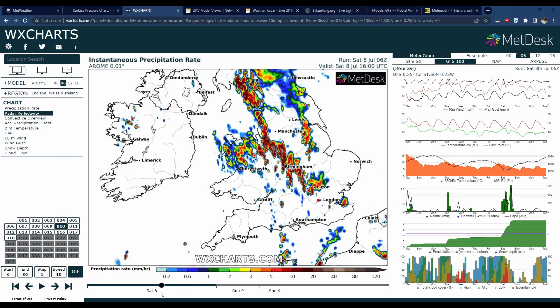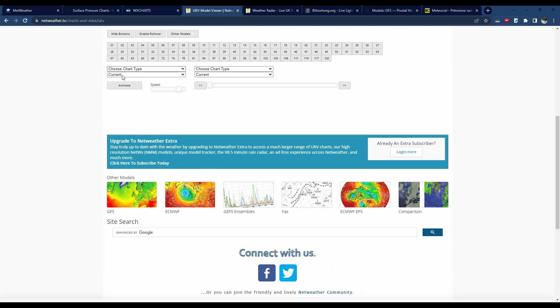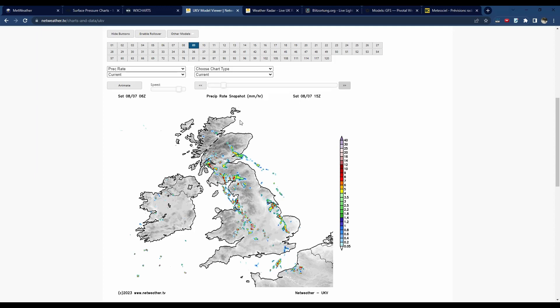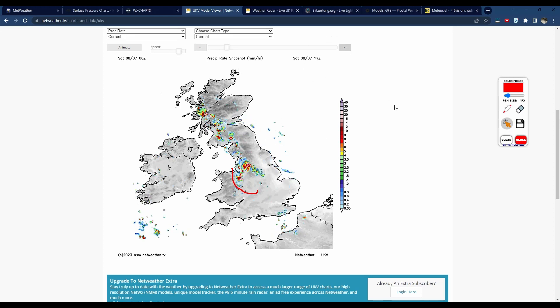The AROME model shows something like that for what those storms might look like — some pretty intense thunderstorms possible across parts of the west Midlands. As I always say, it's not good to look at just one model, so taking a look at the UKV — still on the 6Z run — you can see this is a fairly accurate depiction of what could occur: thunderstorms start to develop across parts of the west Midlands into northwest England during the early afternoon, then those move north becoming fairly active with clusters of storms through the afternoon.